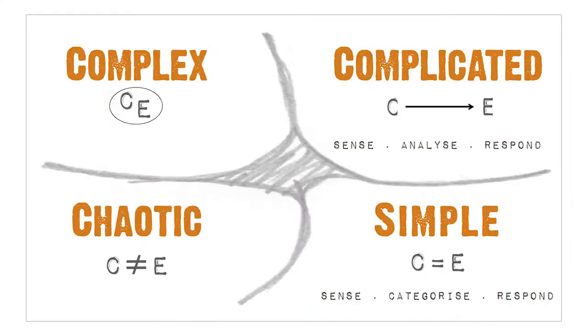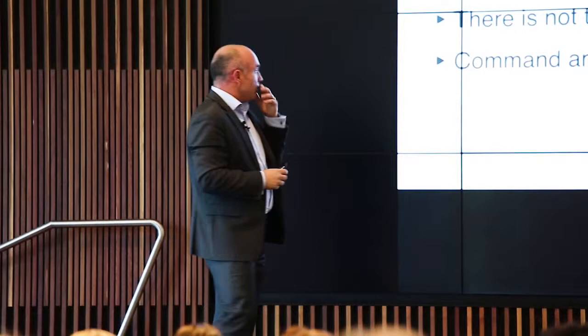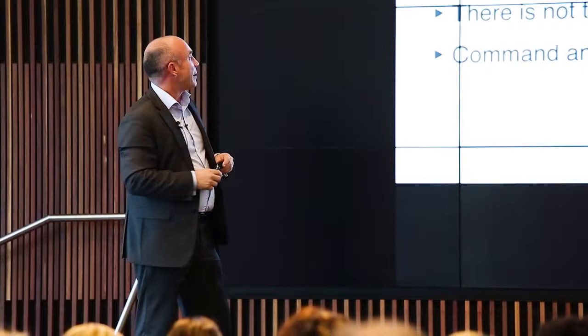Moving to the chaotic domain — often in organisations we talk about chaos, but this is absolutely no correlation between cause and effect. Here, the basic answer is: you've just got to do something — anything to try and stabilise the situation. This would be, for example, the day after a bushfire or a Christchurch earthquake. You can't think about it, you can't analyse it, you've just got to do something. There are very few purely chaotic situations in organisations according to the Cynefin framework — it's about command and control, and you push it into one of the other domains to sort out.